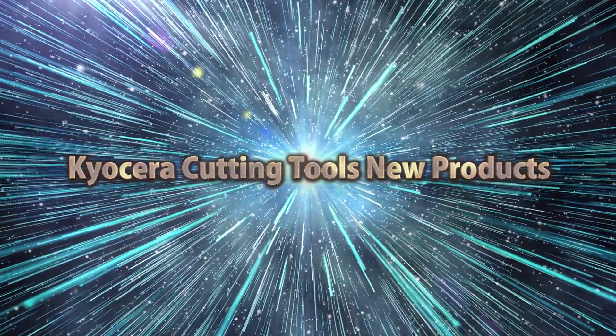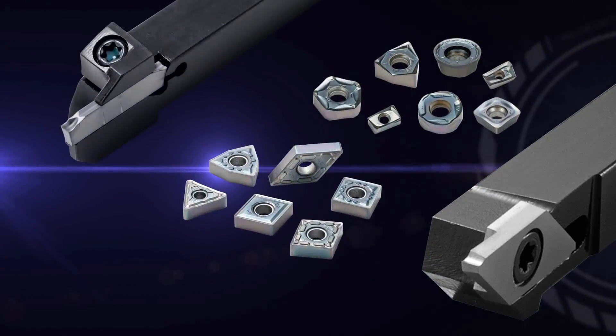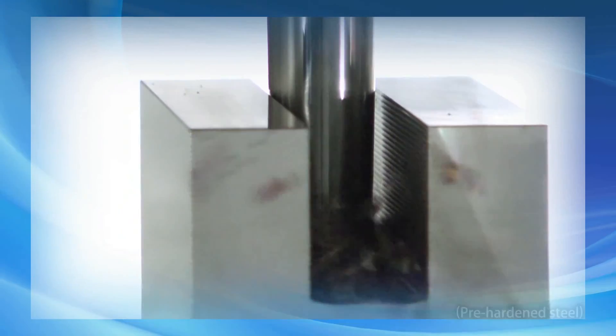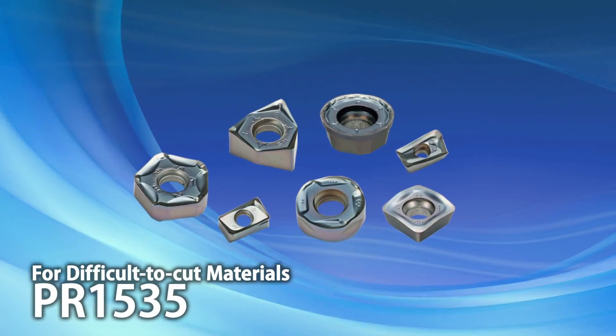Kyocera Cutting Tools New Products. Introducing Grade PR1535 for difficult-to-cut materials, with an expanded tooling lineup. PR1535 continues to show great success in milling heat resistant alloy, titanium alloy, and stainless steel.